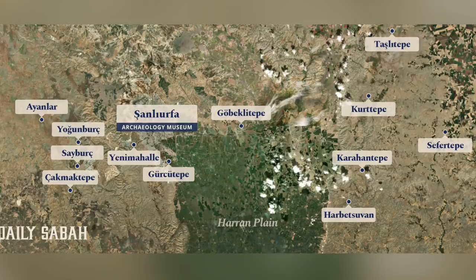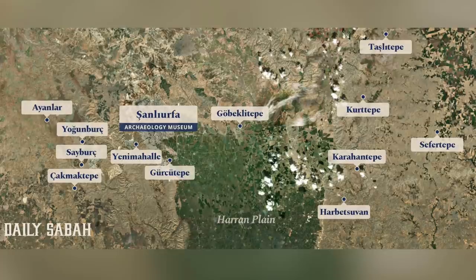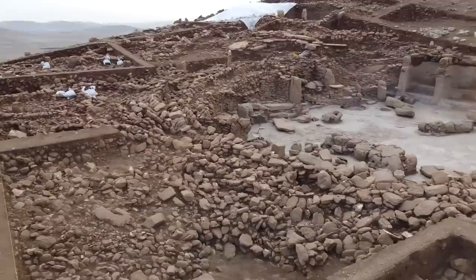In recent weeks I've discussed the majority of the 12 Taş Tepeler sites of pre-pottery Neolithic Turkey, sites dated between 10 and 12,000 years ago, with the major centres of course being Göbekli Tepe and Karahan Tepe, both of which are truly breathtaking wonders of the ancient world.